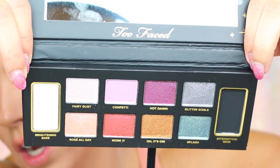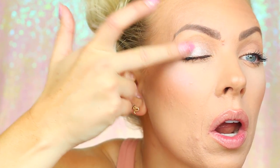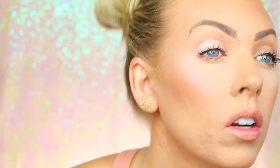It says 'Who says you can't wear glitter to breakfast?' Then you have eight shades of glitter — look how cute the colors are. I'm going to apply them on my eyes one by one with my finger, then try them over the brightening and intensifying base. The very first color is called Fairy Dust. Patting that on... oh, pretty! It's kind of like a white with a tiny hint of a pinky glow to it.